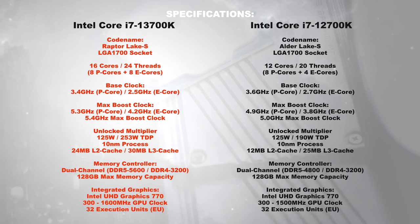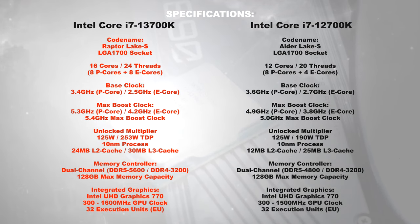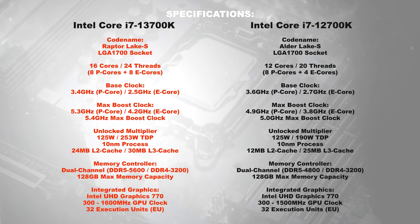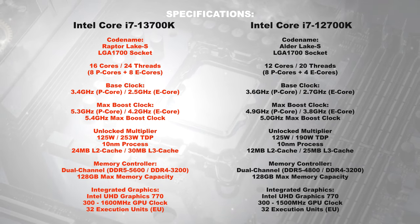Specifications: Besides the core count, the clock speeds have changed too. At max, we should be looking at noticeably higher clock speeds. This also goes along with more cache and, unfortunately, a higher TDP rating.